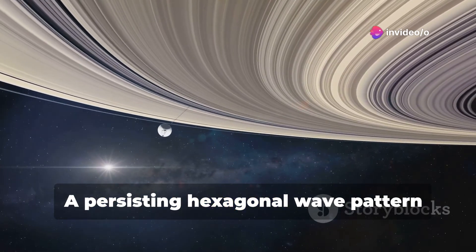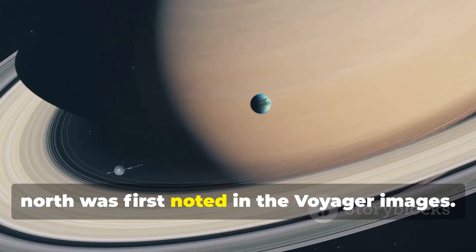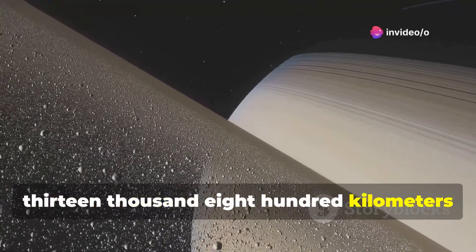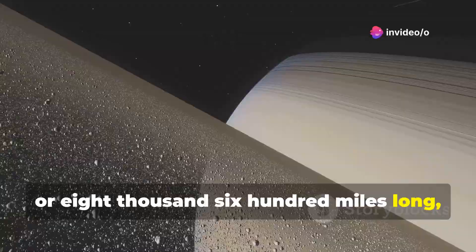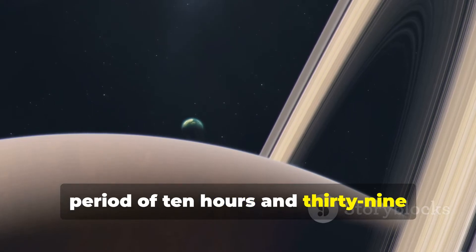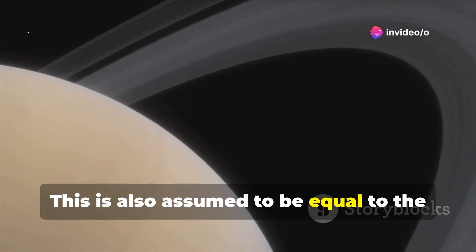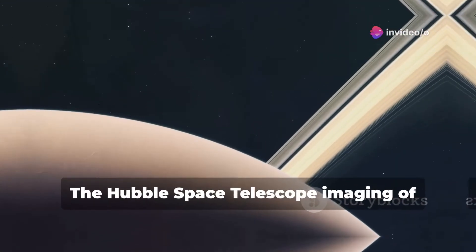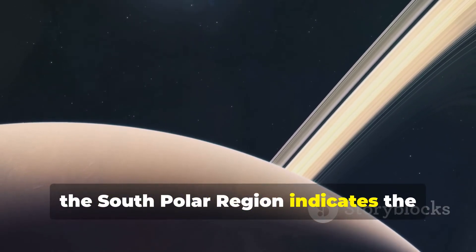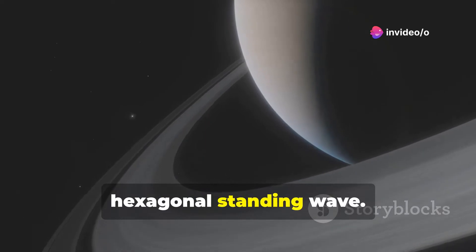A persisting hexagonal wave pattern around the north polar vortex in the atmosphere at about 78 degrees north was first noted in Voyager images. The sides of the hexagon are each about 13,800 kilometers or 8,600 miles long, which is longer than the diameter of Earth. The entire structure rotates with a period of 10 hours and 39 minutes, the same period as Saturn's radio emissions, also assumed to equal the rotation period of Saturn's interior. The Hubble Space Telescope imaging of the south polar region indicates the presence of a jet stream, however, there is no strong polar vortex nor any hexagonal standing wave.